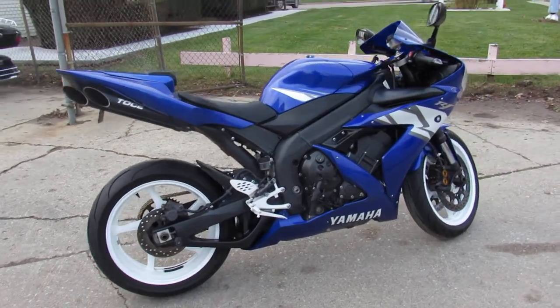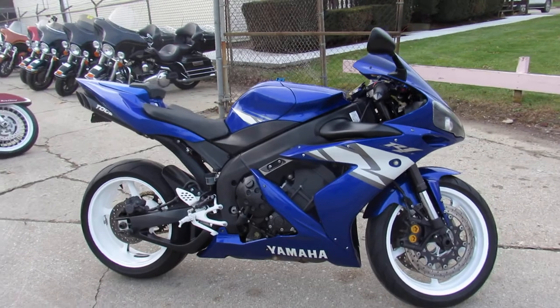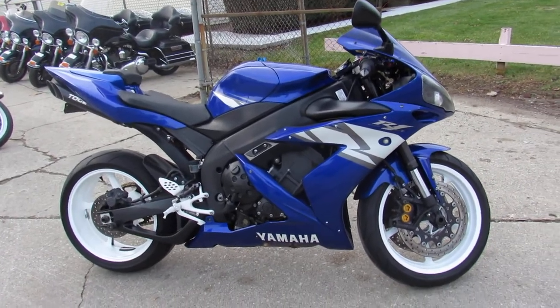2004 R1, only $49.99. Give us a call, it's 810-648-9500.